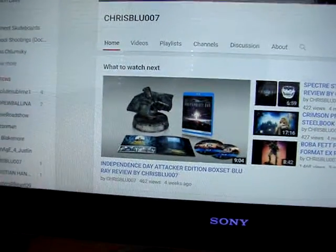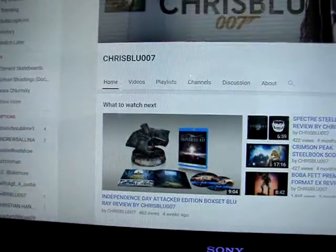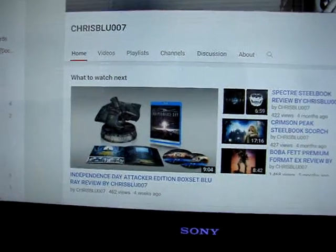I did a contest entry for him a while ago, so I've talked about his channel several times, but I've never done a dedicated shout out video and I felt it was long overdue. Like I always do in these videos, I'll leave a link down below to ChrisBlue007's channel. If you're a fan of steelbooks, awesome busts, sideshow figures, just all around great content, I highly recommend checking out his channel.